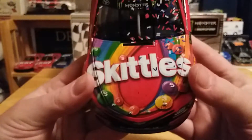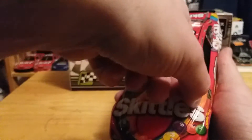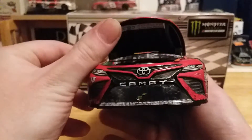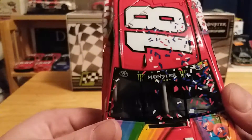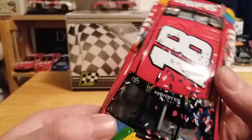On the hood we have Skittles, and we've got some confetti on the hood as well as some dirt and grime. Let's take a look under the hood — there is the engine detail. All we have under the hood is 'Toyota Let's Go Places.' We've got Monster Energy on the window banner, the Toyota logo, and some more confetti.